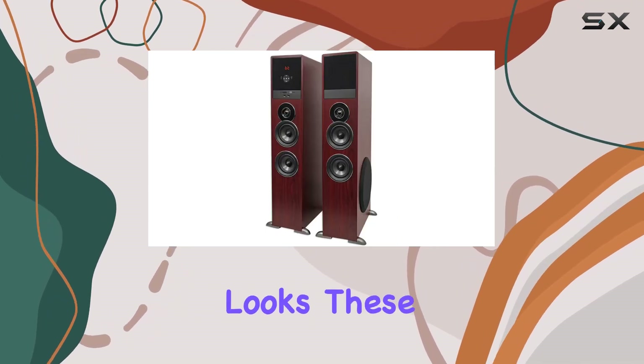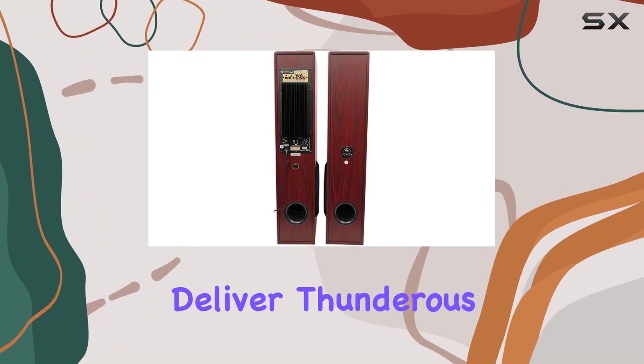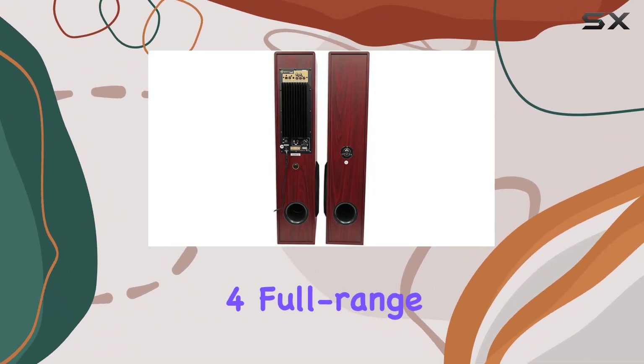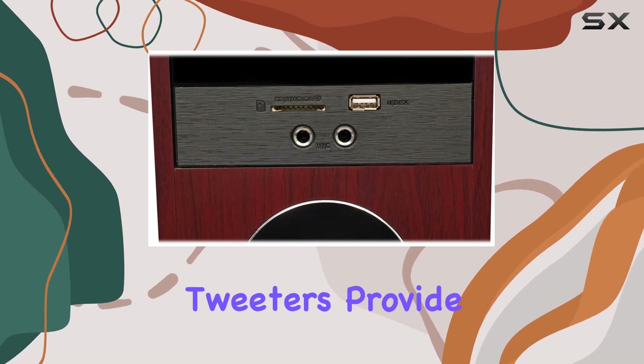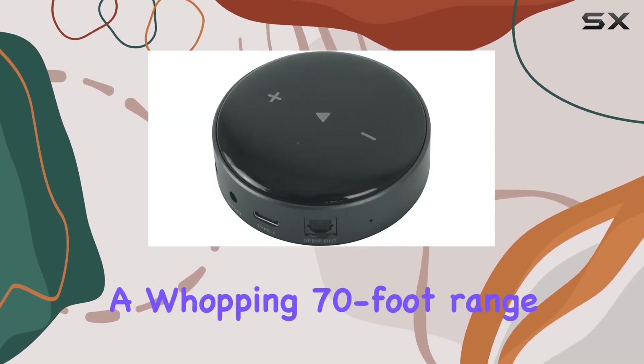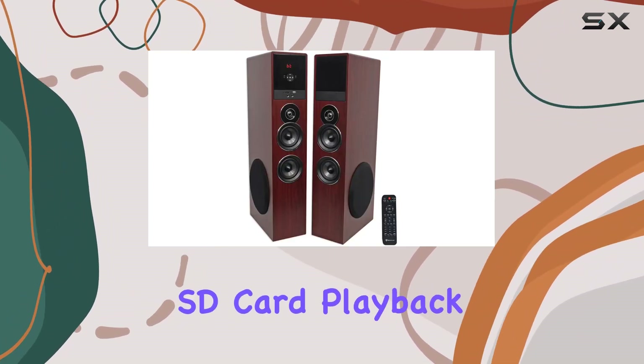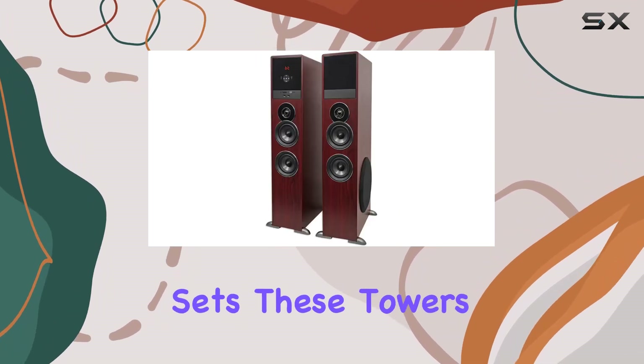But it's not just about looks — these towers are loaded with features. Dual eight-inch subwoofers deliver thunderous bass, while four full-range drivers and two silk dome tweeters provide crisp highs and clear mids. The built-in Bluetooth has a whopping 70-foot range for interference-free wireless streaming, and there's also USB and SD card playback options.